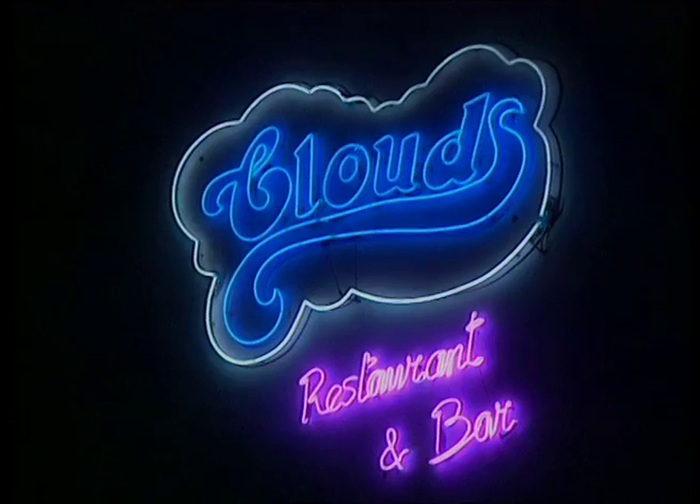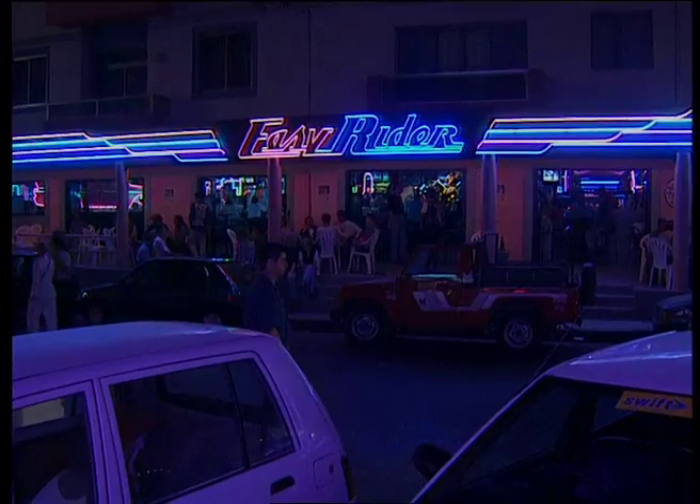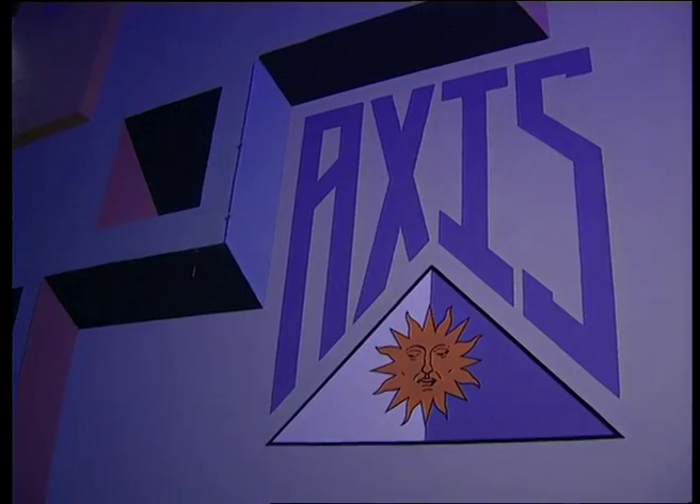The choice is limitless, but where is the place to be seen? I like Axis — we've just been down to Axis and it's really revving. So to Axis we must go — we've just got to find it first. By public opinion, Axis seems the place to be tonight.